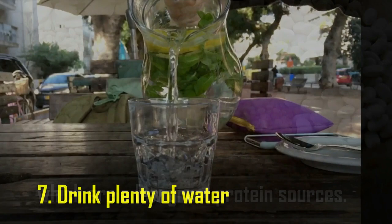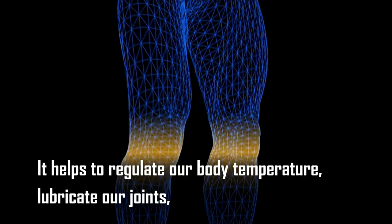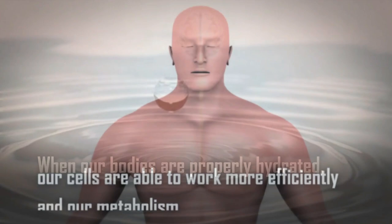Tip number seven: drink plenty of water. Water is essential for our bodies to function properly. It helps regulate body temperature, lubricate our joints, and remove waste from our bodies. Drinking plenty of water can also help speed up your metabolism. When our bodies are properly hydrated, our cells are able to work more efficiently and our metabolism is able to function at its optimal level.